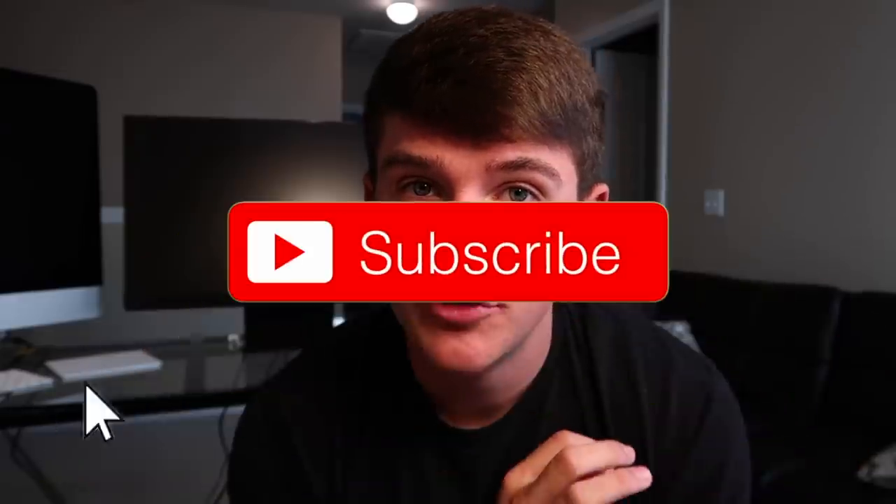Welcome to another video! Thank you guys so much for clicking on this one — do not skip yet because I got something for you guys. If you guys are new to the channel, be sure to hit that subscribe button. There is a little notification bell right next to that, be sure to press that as well.